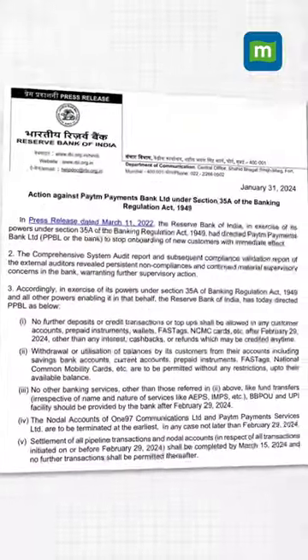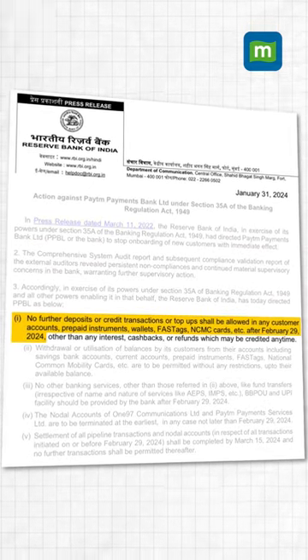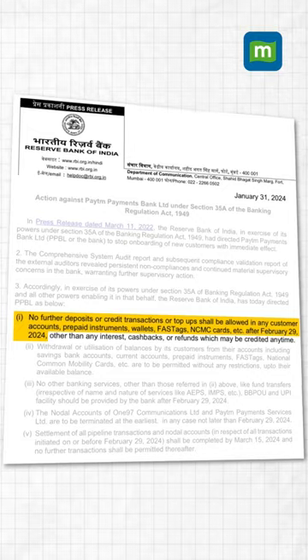Your FASTag will become useless if you are a Paytm user. After the recent action on the Paytm Payments Bank, users can now use their existing FASTags only up to the extent of available balance. You will neither be able to recharge your Paytm FASTag nor port your FASTag to another bank from the Paytm Payments Bank after 29th February.